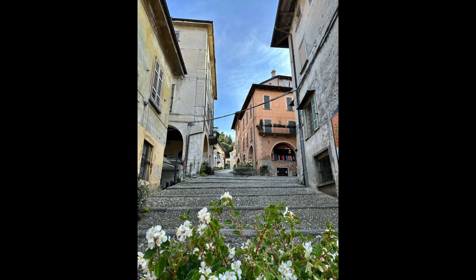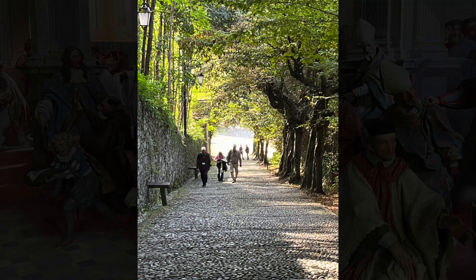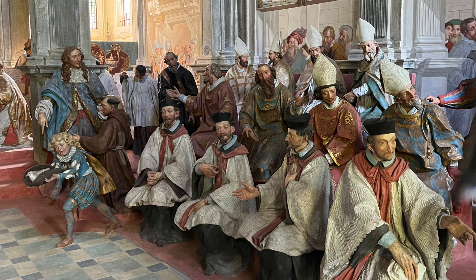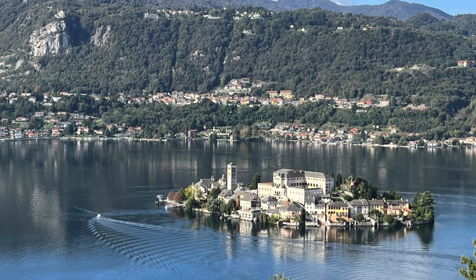We were able to climb to the top of Holy Mount of Orta, which is a UNESCO World Heritage Site. There are 20 chapels dedicated to St. Francis of Assisi with life-size figures inside. It was well worth making the trek to the top for the beautiful views.